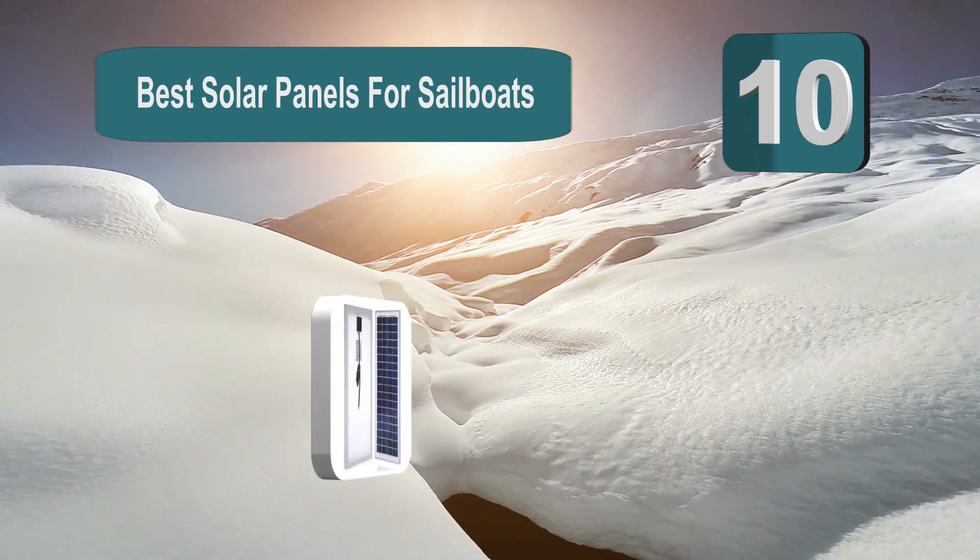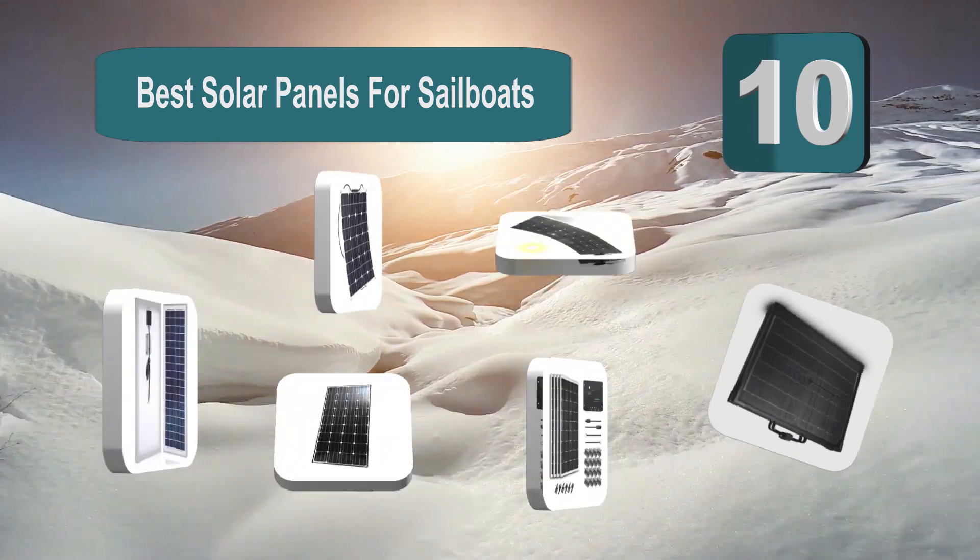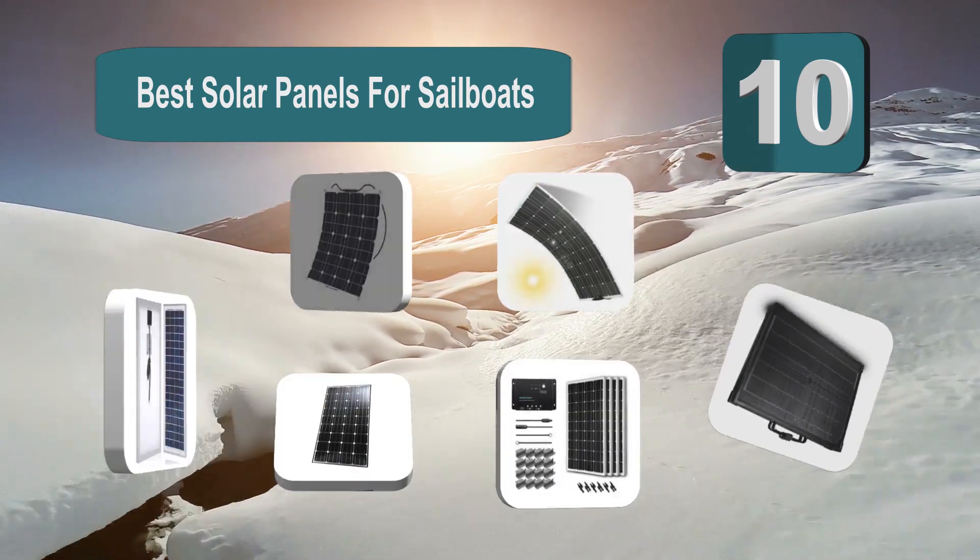Top 10 best solar panels for sailboats. Power your appliances by the power of the sun with a solar panel sailboat system.